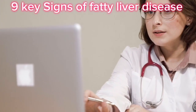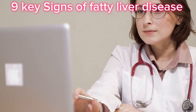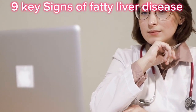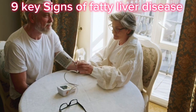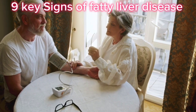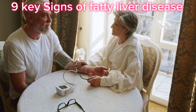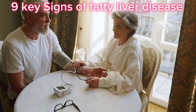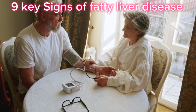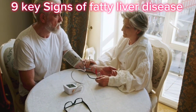Fatty liver disease can often go unnoticed until it causes more serious problems. But if you pay attention to these 9 symptoms and take steps to address the root causes, you can reverse fatty liver and protect your liver's long-term health. Small lifestyle changes like improving your diet, increasing your physical activity, and managing underlying conditions can make a big difference in reversing fatty liver and preventing further damage.